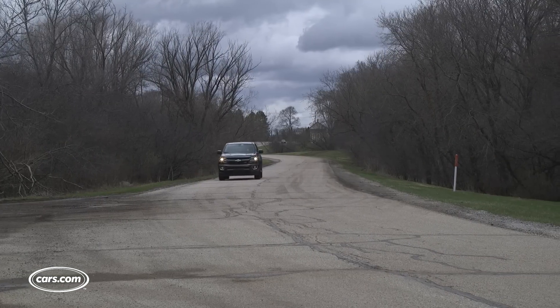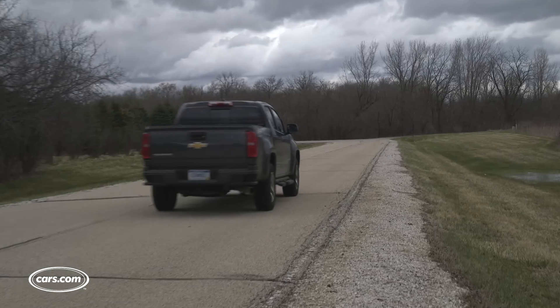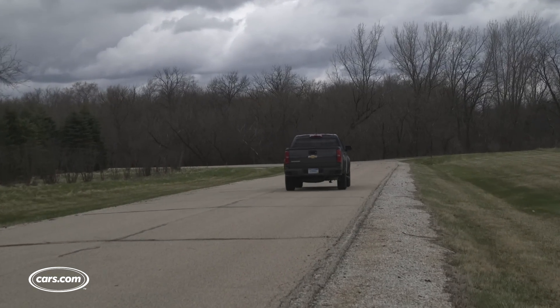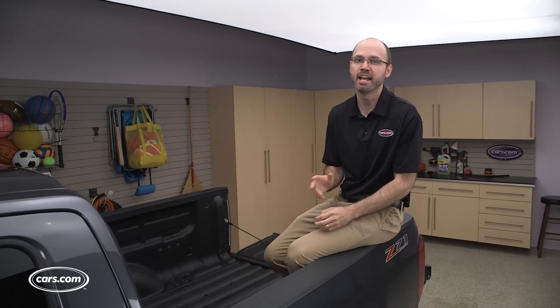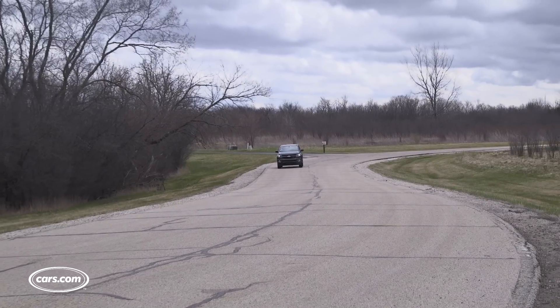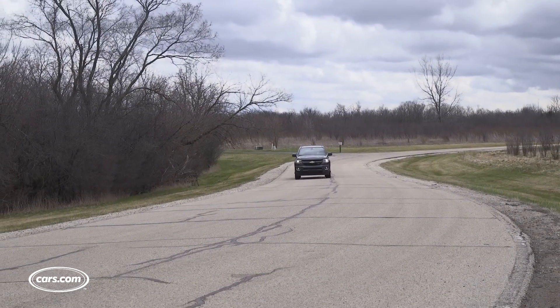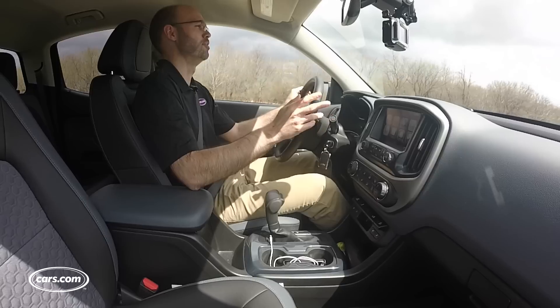The diesel is rated at 181 horsepower and 369 pound-feet of torque and it teams with a six-speed automatic transmission. You'll hear familiar diesel clatter when driving it but you don't feel it, and that impressed a lot of our editors. Acceleration is acceptable though not as strong as the gas V6, and the transmission is unobtrusive making refined shifts and kickdowns. High-speed passing power, though, is modest.